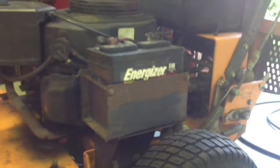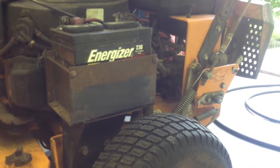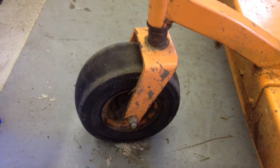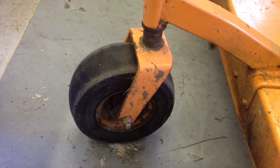It says it pulls to the right, so I'm going to change the hydro fluid and I aired up the tires. This one's probably going to need a tube because it was off the bead and it's pretty cracked and junky.